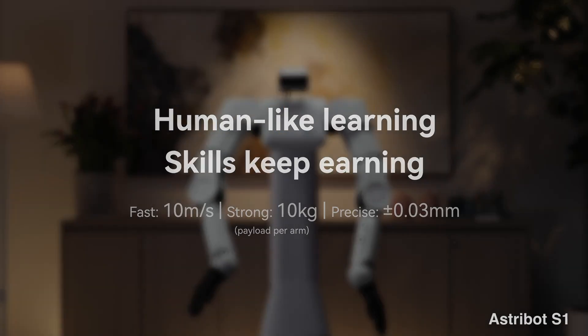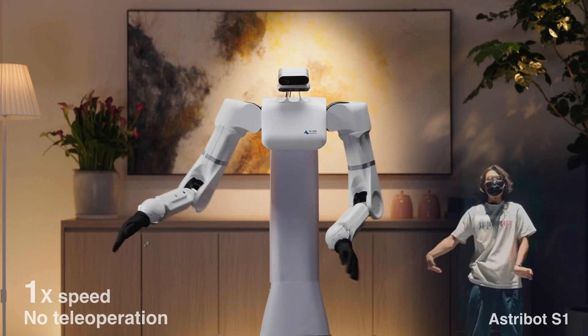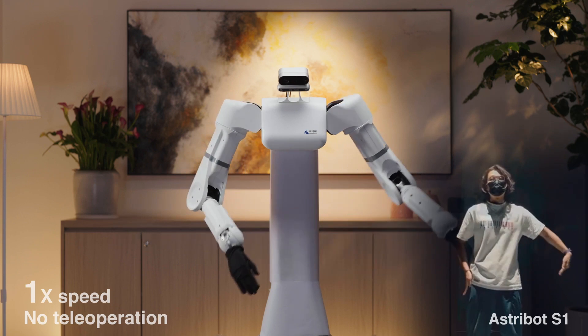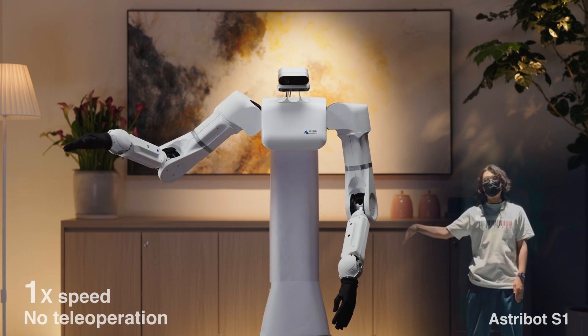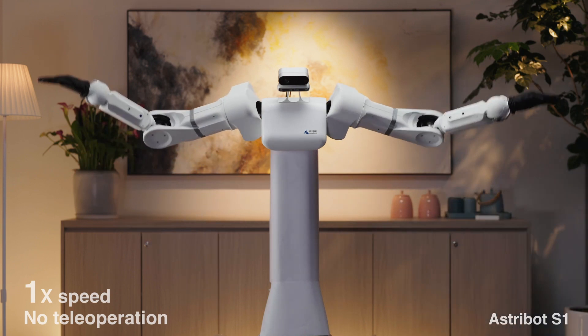Delays are almost inevitable. However, we shouldn't dismiss the potential significance. The AstroBot S1, if it delivers on its promises, could be a game-changer. It highlights China's growing investment in robotics R&D, and this increased competition will undoubtedly accelerate innovation.